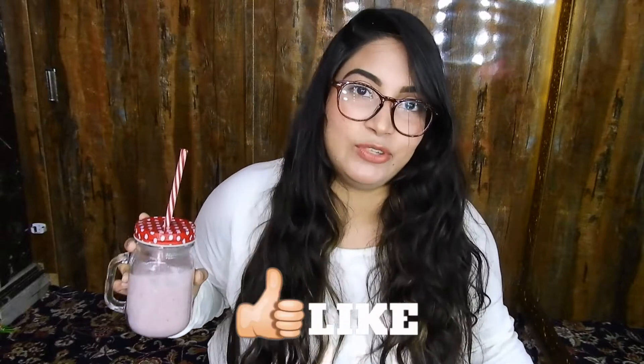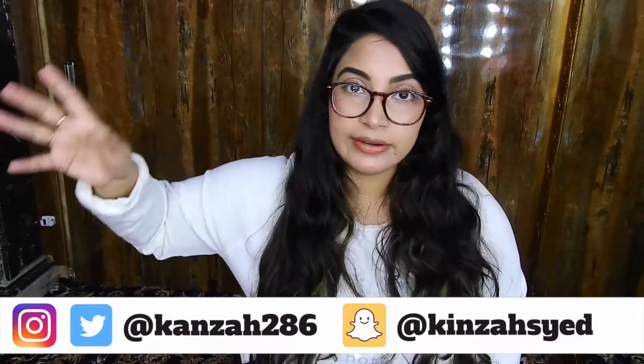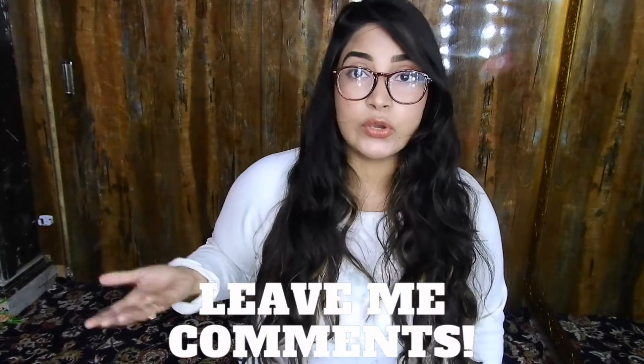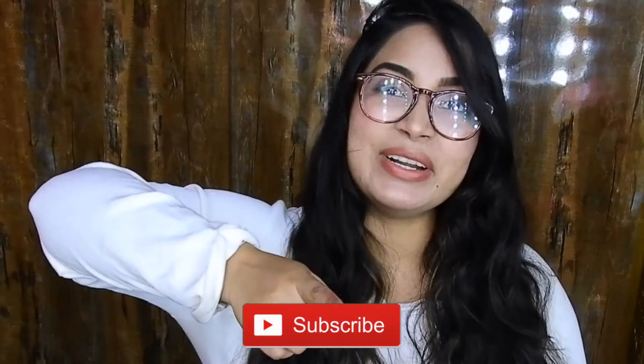Make sure you like the video! I'm linking Riddhima's Instagram handle in the description box along with my personal handles, so check those out. Comment down below what other recipes or videos you're interested in, and please share this video on your WhatsApp and Facebook with your friends. I'll see you all in the next video — bye guys!